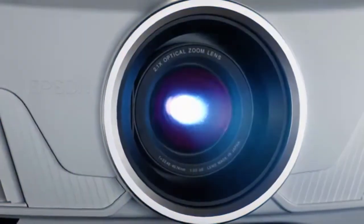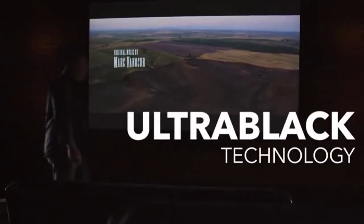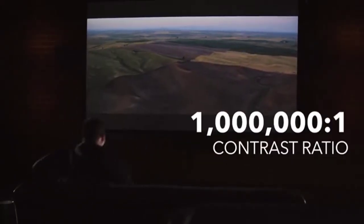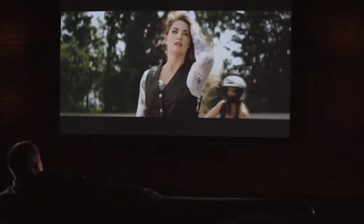The new Pixel Shift processor precisely controls three high-definition LCD chips to parallel process millions of pixels of information. This new type of resolution enhancement technology results in an exceptionally sharp 4K visual experience.